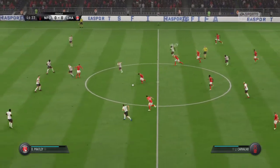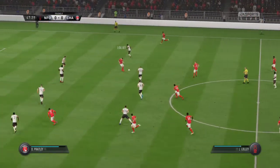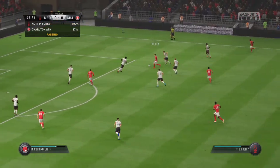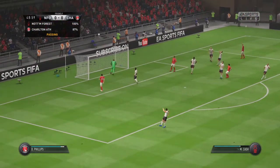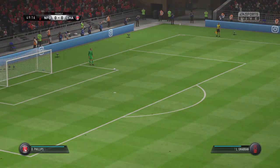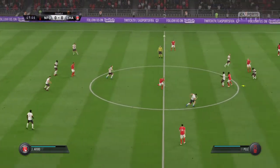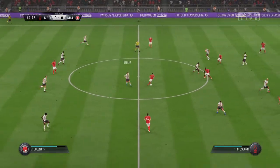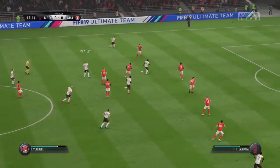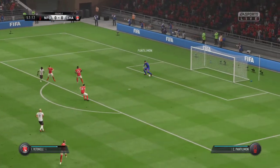A bit predictable with the passing and the opposition able to deal with that. Yates. Now can he take them on? You can see what he was trying to do with the cross but it's a goal kick. Just a mistake really — he's not even asked too much of the opponent, it's just a mishit pass. Good reading of the play by the defender.